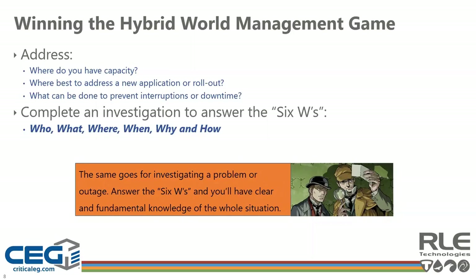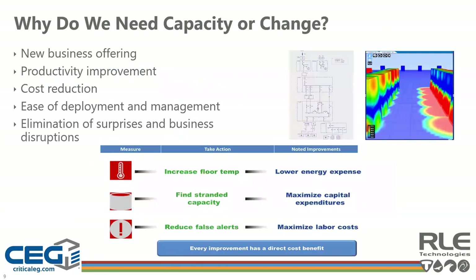Starting with the why, understanding why we need capacity to support a new business offering drives us to develop a game plan. We also need to understand all of our objectives: why we need to improve productivity, why we're trying to reduce costs, and why we're trying to ease deployment and management. Understanding why we need to eliminate the risk of surprises helps define the other five W questions. Think of the adage: business requirements drive IT requirements, drive facility requirements. Every measure needs to lead to a defined action resulting in a documented improvement.